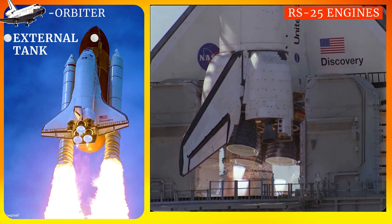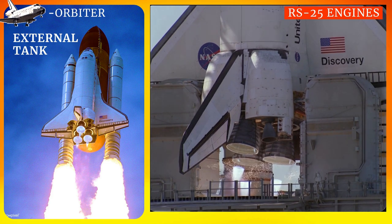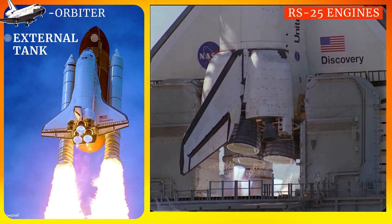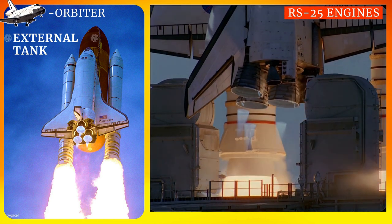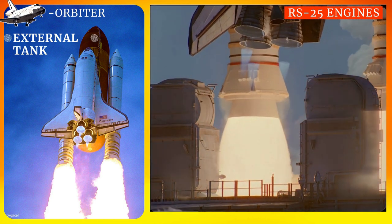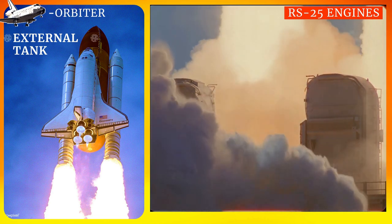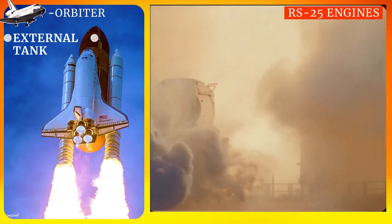Space Shuttle components included the Orbiter vehicle with three RS-25 main engines, a pair of recoverable solid rocket boosters, and an expendable external tank containing liquid hydrogen and liquid oxygen. The Space Shuttle was launched vertically like a conventional rocket, with the two SRBs operating along with the Orbiter's RS-25 main engines, which were fueled from the external tank.